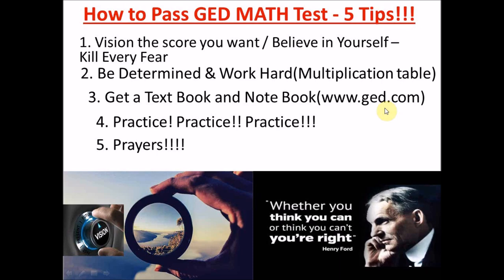Thank you for staying tuned to the end of this video. Don't forget to subscribe to this channel, give this video a thumbs up, and share it with your friends, family, and loved ones preparing for the GED test. And before I leave you — don't forget that Jesus Christ is coming soon. Give your life to Christ, for he is the way, the truth, and the life.